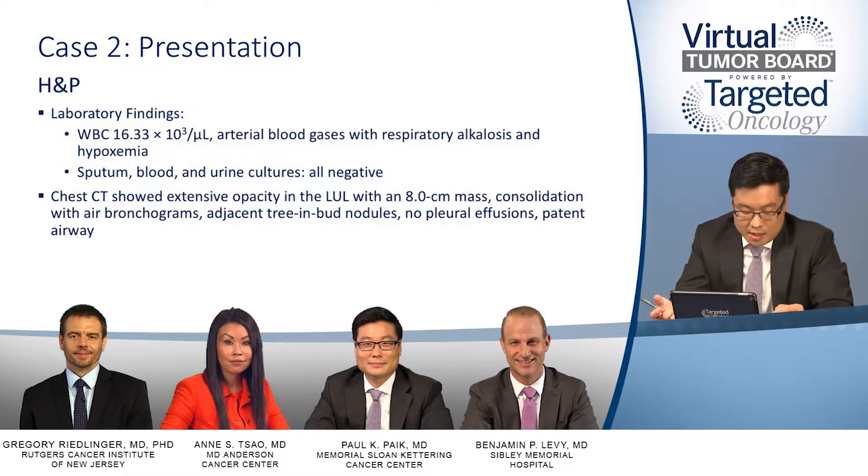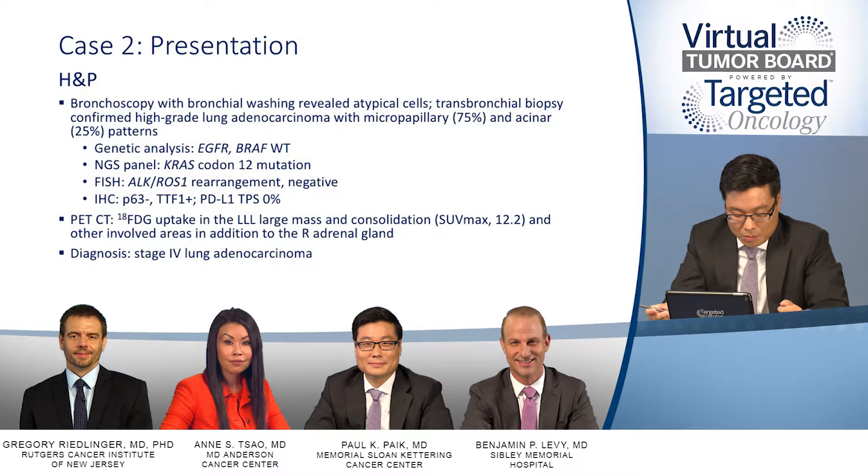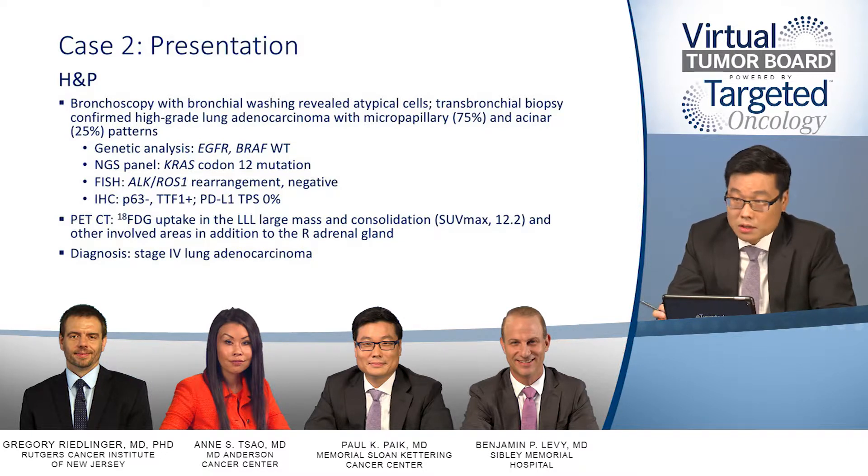This was followed by a CT scan of the chest, which revealed a fairly large 8-centimeter left lung mass with consolidation and air bronchograms. There were some adjacent tree-in-bud nodules, no effusions, and the major airways were patent. The patient subsequently underwent bronchoscopy with washings. The washings showed atypical cells, but the transbronchial biopsy confirmed high-grade lung adenocarcinoma, largely micropapillary in terms of histologic features.